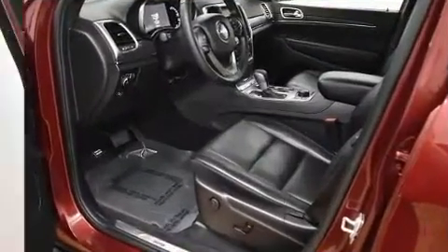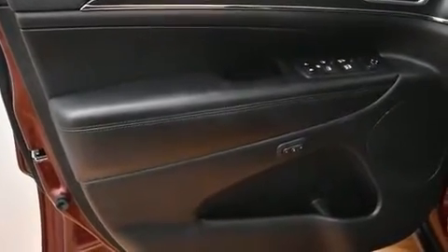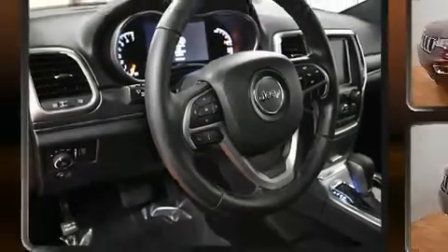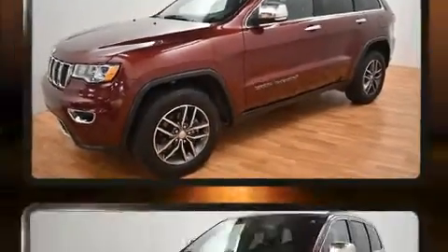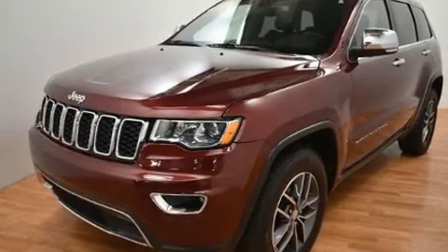Additional features include automatic temperature control, turn signal indicator mirrors, a roof rack, rear wipers, and cruise control. Jeep ensures the safety and security of its passengers with dual front impact airbags with occupant sensing and front side impact airbags.